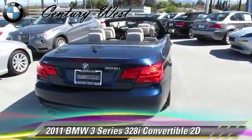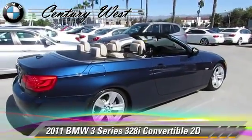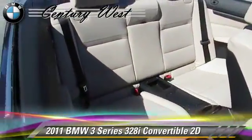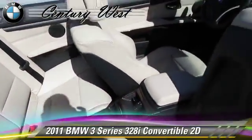Comfort and convenience features include Bluetooth wireless, BMW Assist, Power Hardtop, Sirius Satellite Radio, Harman Kardon Sound, and Navigation System. Give us a call to schedule your test drive today.